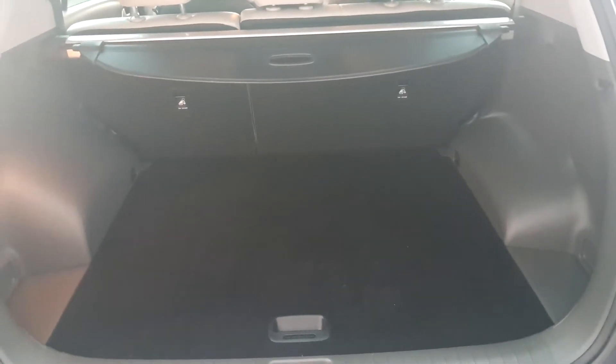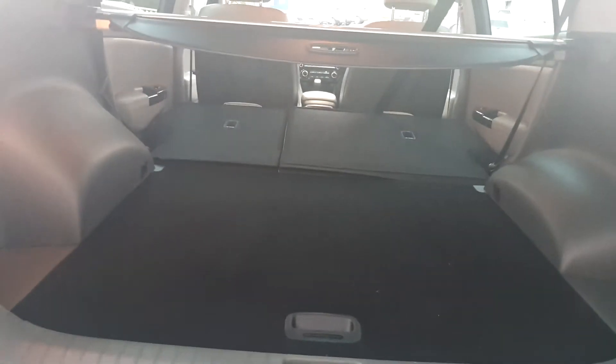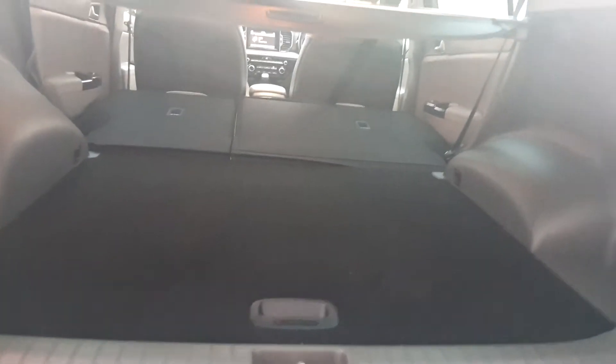Coming to the boot of the car, as you can see it's a very spacious boot. But if more space is required, it folds down at a 60/40 split fold to allow for any extra space that's required.